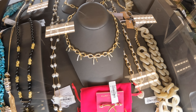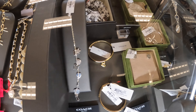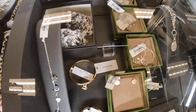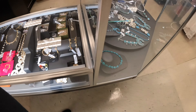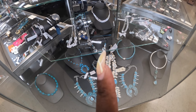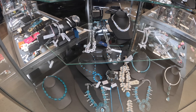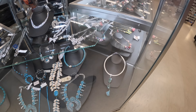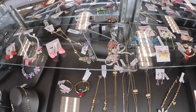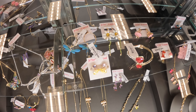That bow necklace is $15. And there's a lot of Gucci pieces in here still — $229 for that bracelet, the earrings are $229. That Coach bangle is $40. I like that tennis necklace in the middle and those bracelets right there. Let's see any new Betsy Johnson — okay, that necklace is $20. That one is $12.